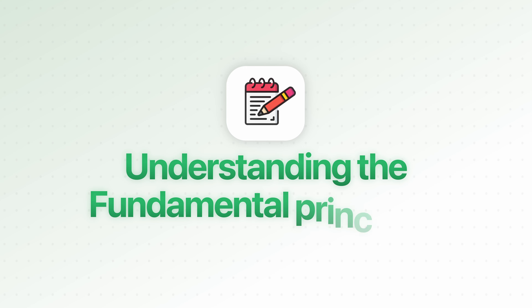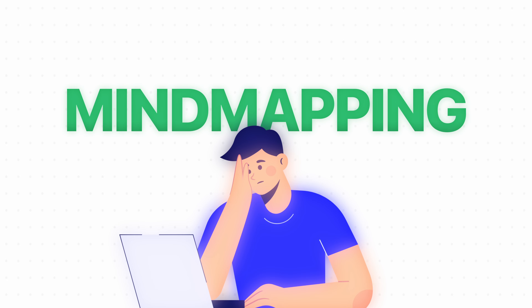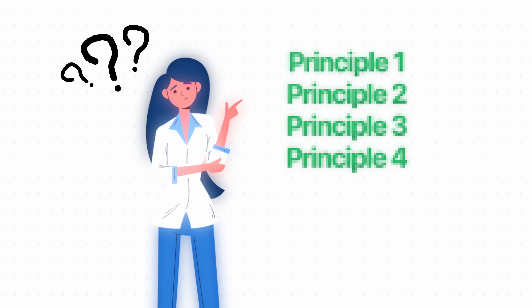It all starts by understanding the fundamental principles that will let you learn anything. These are so important because they apply not just to mind mapping but to any note-taking technique you use. If you try mind mapping and it doesn't work, you can always come back to these principles to see where things might be going wrong.